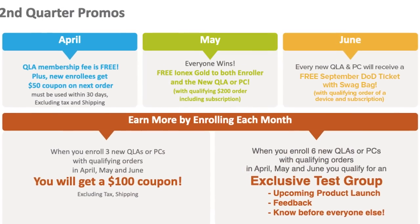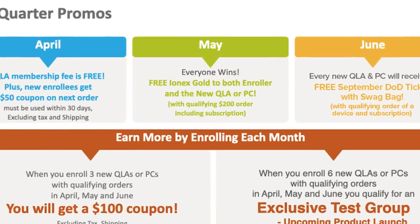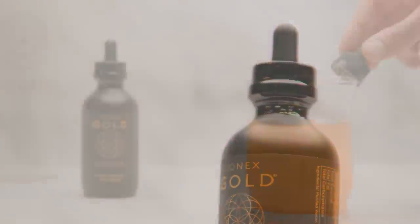Also with the month of May, we're already into it. People are already earning Ionix Gold for everyone — everyone wins. So if you're a new enrollee as a new QLA or preferred customer, you're going to get Ionix Gold with your enrollment order. Ionix Gold is the fulvic acid product — one of our very first additional products outside of the scanner. It conducts energy in and of itself, and you can imprint your gold on your scanner. Not only does the new enrollee get it, but every enroller also gets it. It'll be sent to you, and if you just enrolled, it's on its way.